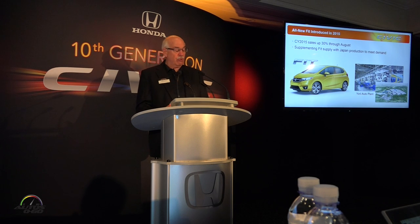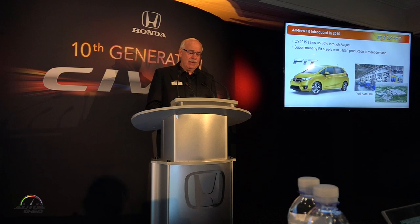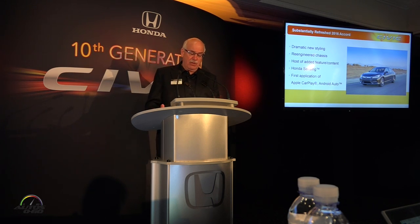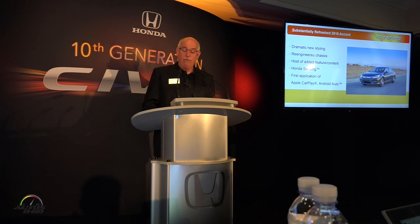Starting last year we've taken a major step forward on the car side of our business as well. A year ago we introduced the all-new Fit as the gateway to our passenger car lineup, and it too has been incredibly well received. This fall we're adding production at our state-of-the-art Yorii plant in Japan to boost supply of this popular model. In August of this year, a substantially refreshed 2016 Accord also hit the market with dramatic new front and rear styling treatments, a retuned and re-engineered chassis, and added feature content including our first application of Apple CarPlay and Android Auto. The Honda Sensing suite of technologies is available on every model and trim.